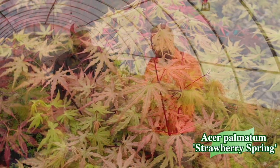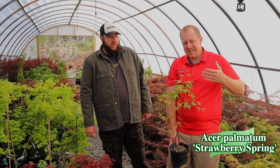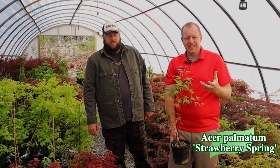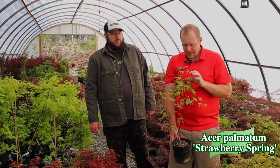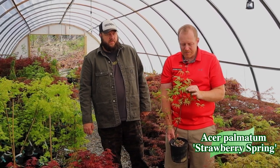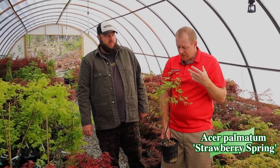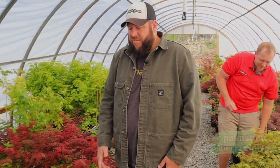We've been in leaf since probably mid-March with these. We had to heat the houses because it got down to 19 degrees, which was crazy — we heated to keep these plants growing. But this strawberry color is outrageous, and then you get the lime green with the cream. It just keeps putting on a show of outrageous color that you don't get on many other Japanese maples.